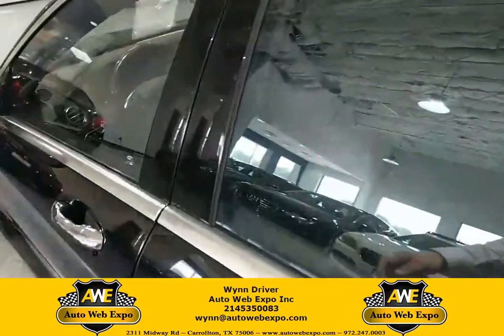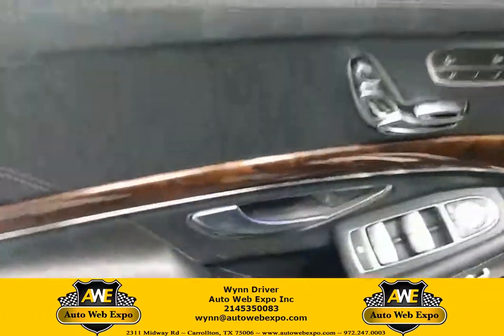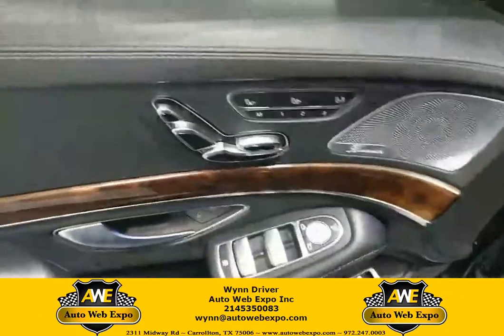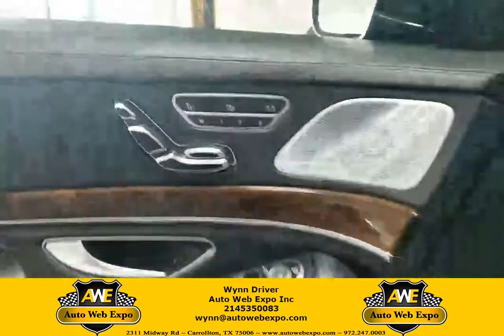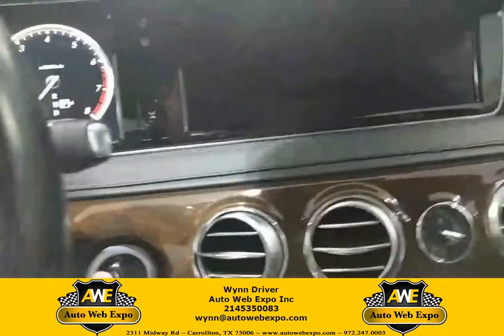As we take a look here into the front of the vehicle, you can see it is going to be a nice wood grain trim right here, lumbar seat, and all the controls are on the left-hand side. It's also going to be your blind spot monitoring, backup camera, and navigation.